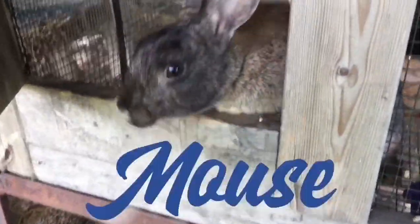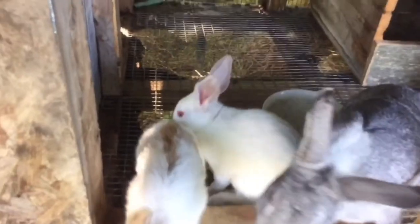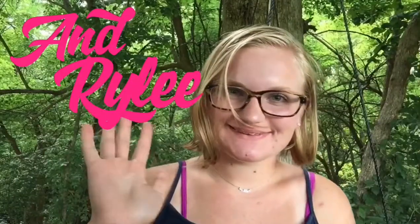Then you hip hop, hippity hop, hip hop, hippity hop like a rabbit. Like a rabbit, then you hip hop, hippity hop, hip hop.